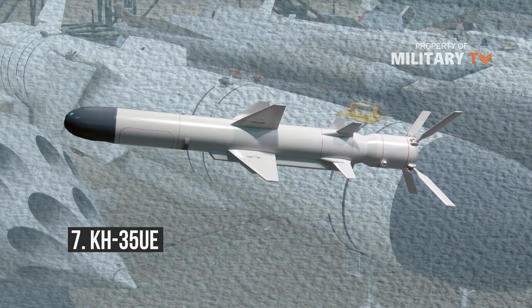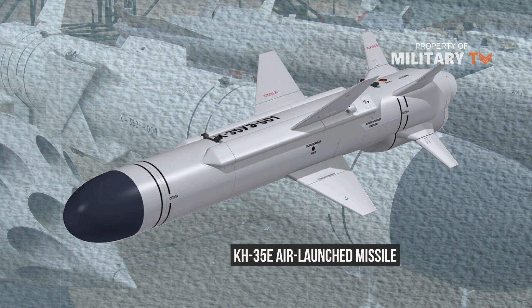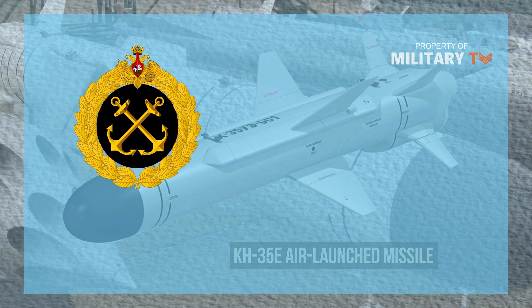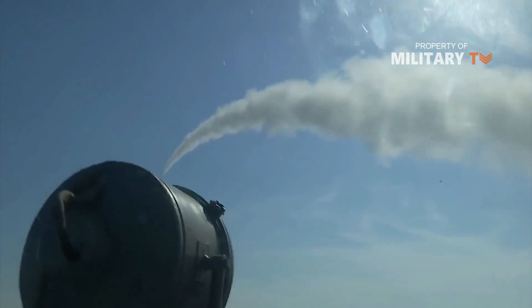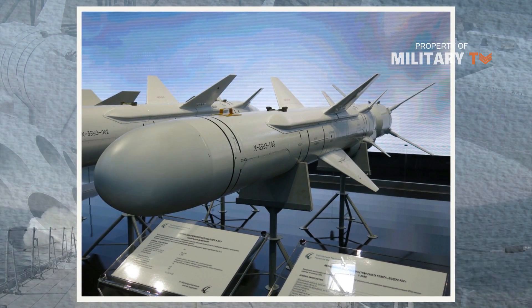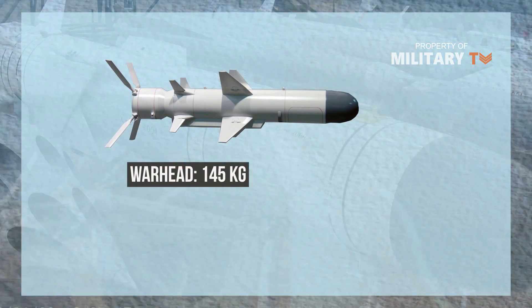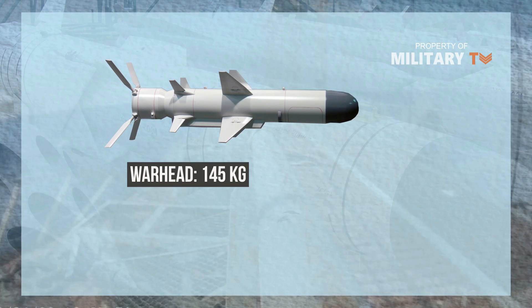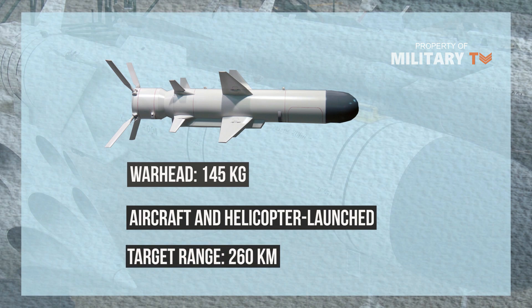Number 7: KH-35UE. The KH-35UE air-to-surface anti-ship missile is a modern variant of the KH-35E air-launched missile. It is in service with the Russian Navy, Indian Navy, and the Vietnamese People's Navy. The high-subsonic missile offers improved performance and range over its predecessor. It is guided by inertial and satellite navigation systems as well as an active/passive radar seeker, ensuring better accuracy and resistance against jamming. The advanced seeker offers a 50 km lock-on range compared with the 20 km range of the KH-35E. Fitted with a 145 kg high-explosive fragmentation penetrator warhead, the KH-35UE can strike targets within a range of 260 km.